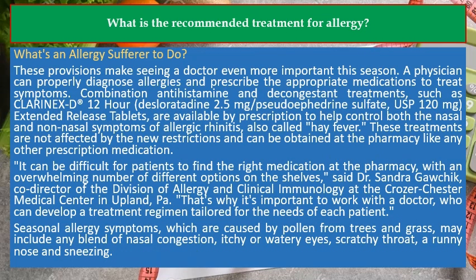These provisions make seeing a doctor even more important this season. A physician can properly diagnose allergies and prescribe the appropriate medications to treat symptoms.